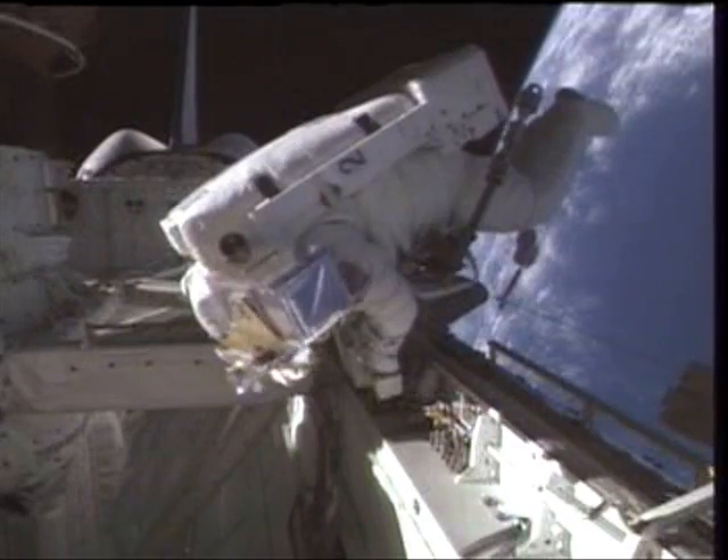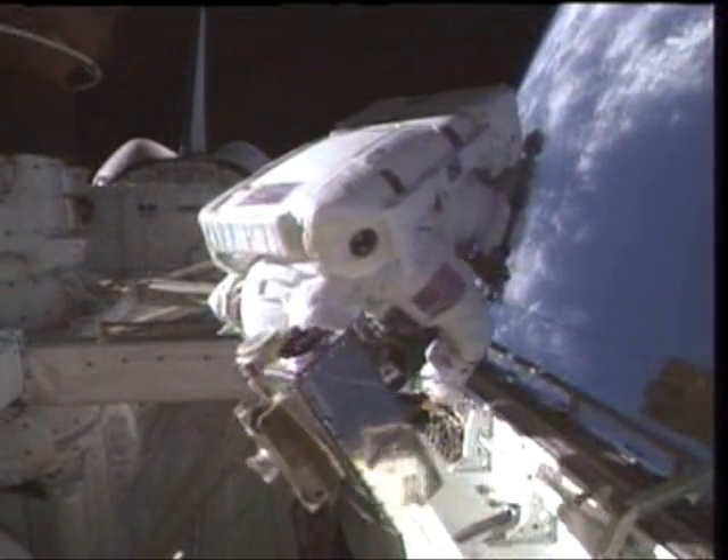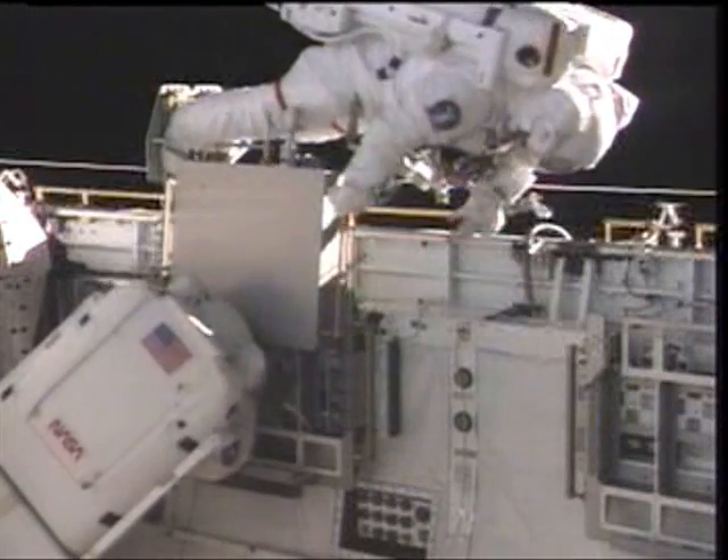And here you see Rich. He's translating with the camera itself, which is rather large, and he was being very careful as he shepherded it back to the tunnel adapter where he stowed it temporarily back inside until we were finished with the EVA.